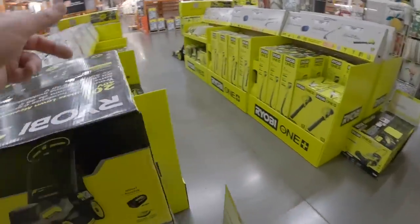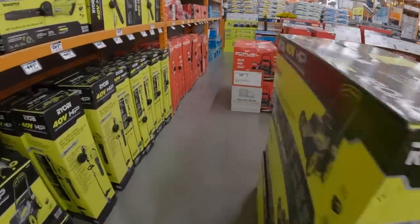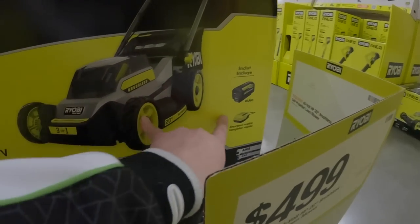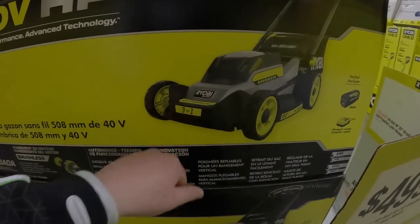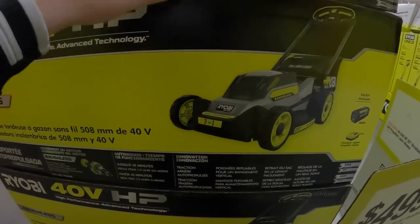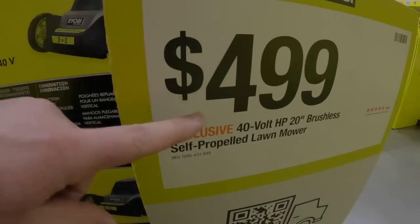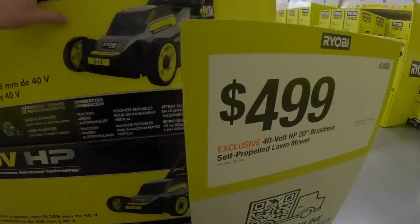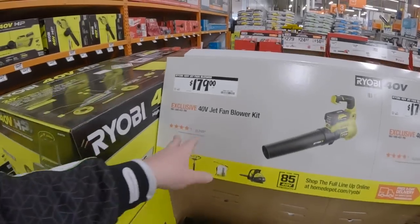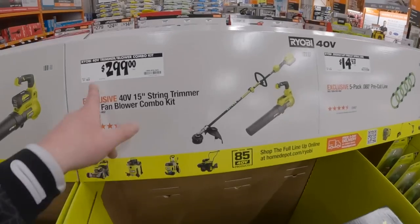The Whisper series is a fantastic line to get into. 550 CFM — that's actually on the weaker end for Ryobi but it's still powerful. For the lawn mower, $500 gets you this mower with a 6-amp-hour battery and charger — a 3-in-1, 20-inch self-propelled. I wouldn't get this one though; Ryobi has better ones for the same or similar price.